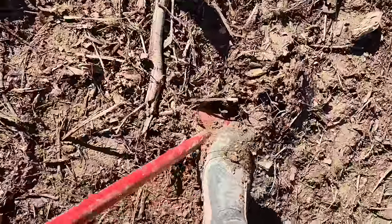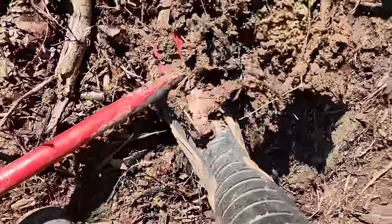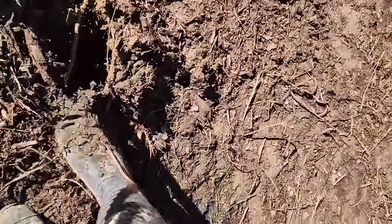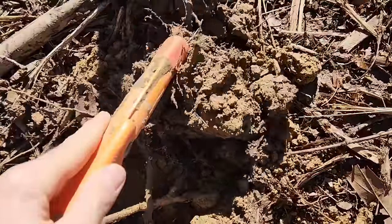Just got to deal with these roots — a little bit different than field digging, but that's all right. The sun's shining bright today, it's warmed up.